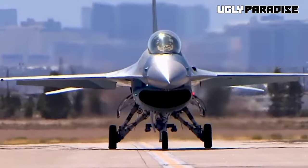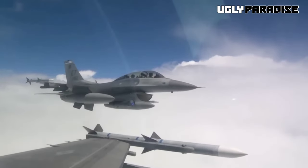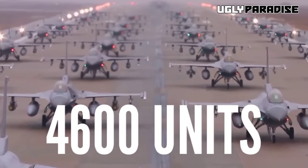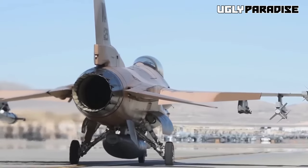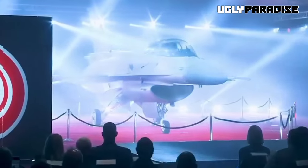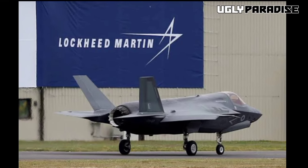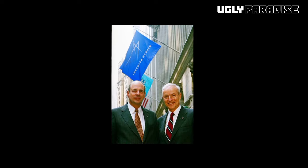The iconic General Dynamics F-16 Fighting Falcon stands as a testament to American aviation prowess. Initially conceived as an air superiority day fighter, this supersonic marvel evolved into a versatile all-weather multirole aircraft. Boasting a production count of over 4,600 units since its approval in 1976, it remains a symbol of engineering excellence. Though the U.S. Air Force has ceased its direct procurement of the F-16, enhanced variants continue to be made for international customers. In 1993, General Dynamics transferred its aircraft manufacturing operations to Lockheed Corporation, which subsequently merged with Martin Marietta in 1995 to become Lockheed Martin.